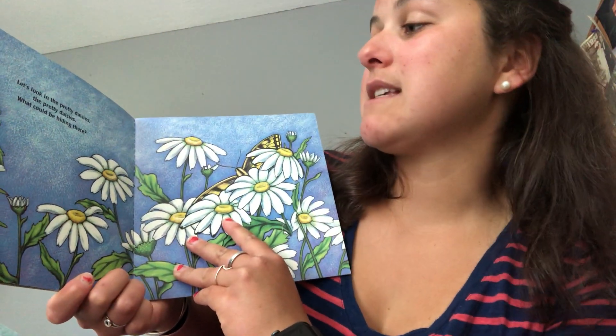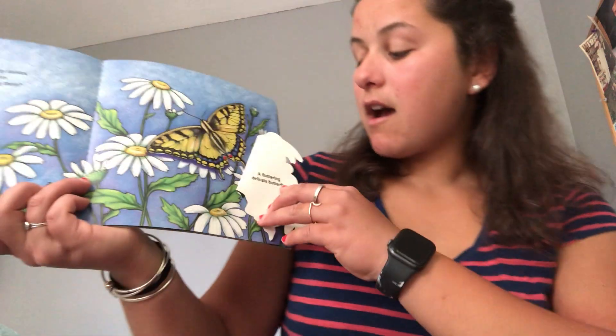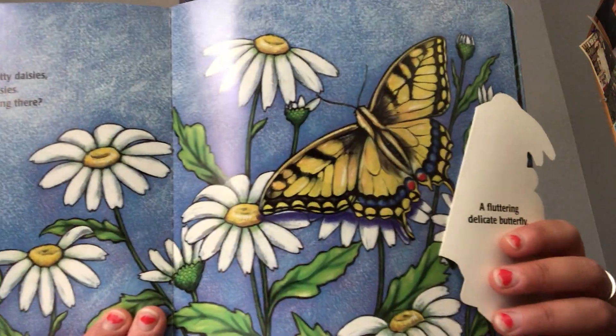Let's look in the pretty daisies, the pretty daisies. What could be hiding there? Wow! A fluttering, delicate butterfly. Just like the ones that we just hatched.